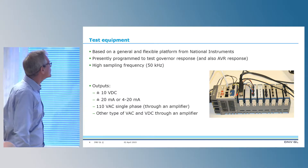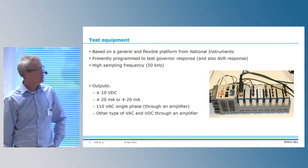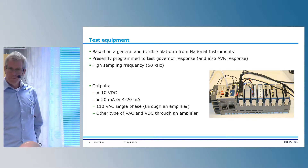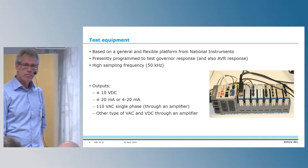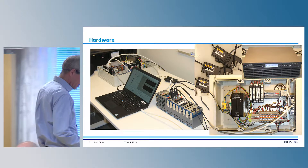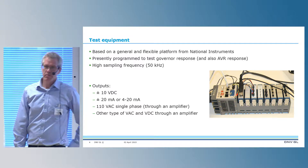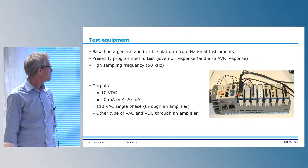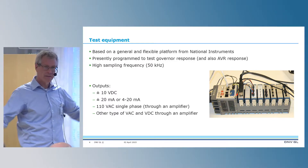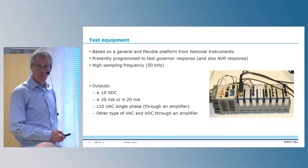The test equipment is based on a general and flexible platform — National Instruments, programmed in LabVIEW. We can have a high sampling frequency up to 50 kHz, but normally we don't need such high sampling. We have different types of outputs: plus/minus 10 volt DC, milliamps, or 110 volt AC. We have an amplifier connected so we can basically have any signal type we want, and we are still developing new signal types.